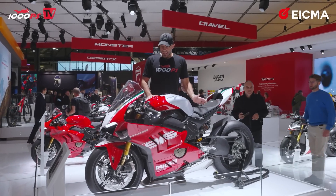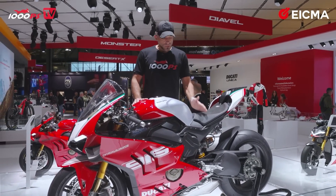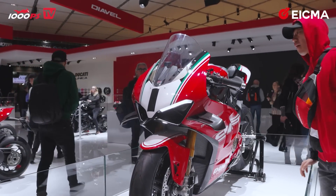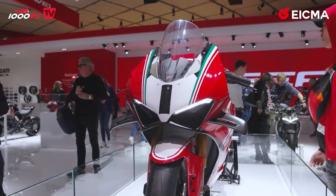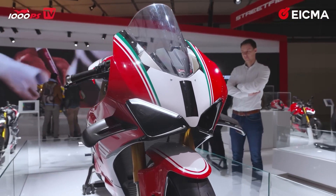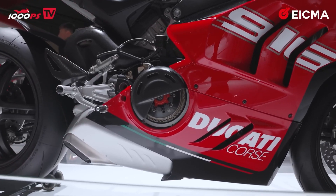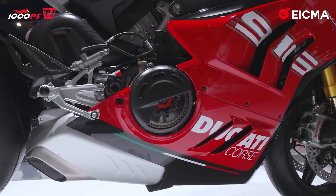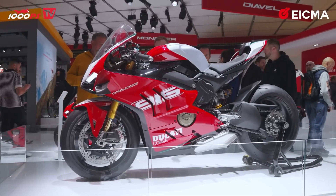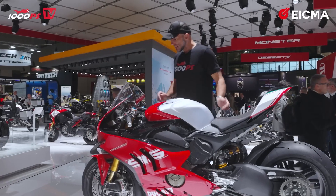Is it hot in here, or is it this Ducati? Here you have it — the new Panigale V4 SP2, 30th anniversary of the 916. This model will be limited to 500 units with this special color scheme and special options. This bike will be an homage to Carl Fogarty, who won the World Championship in 1999, reaching a milestone for Ducati. The engine is still the 1103cc engine with 215.5 horsepower and 124 Nm of torque. It distinguishes itself thanks to its Bandiera Tricolore — the Italian national flag — the Laurel Wreath, and the silver logo of the 916.